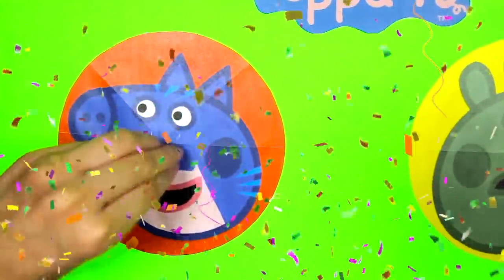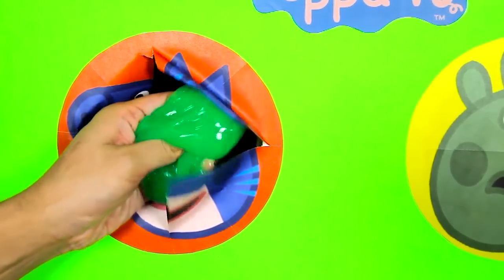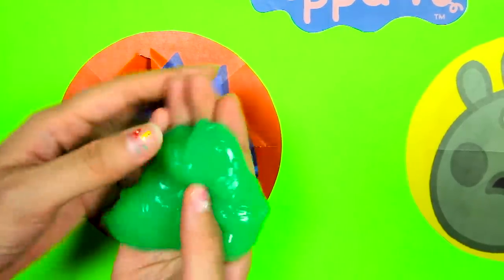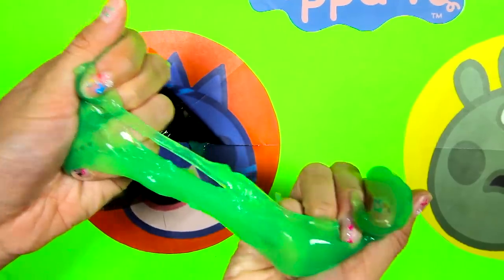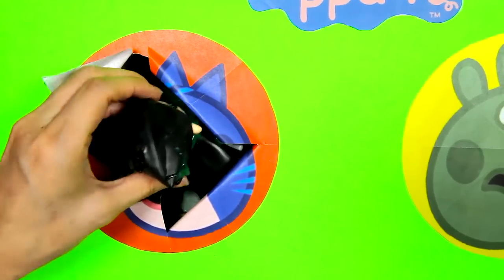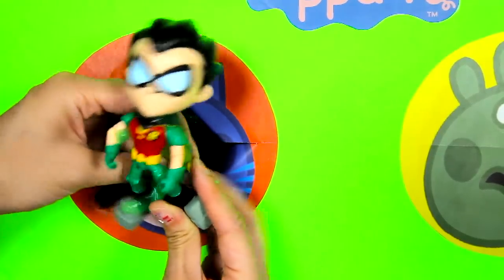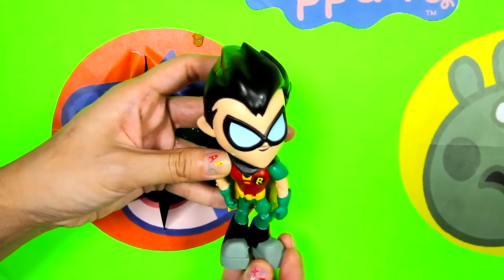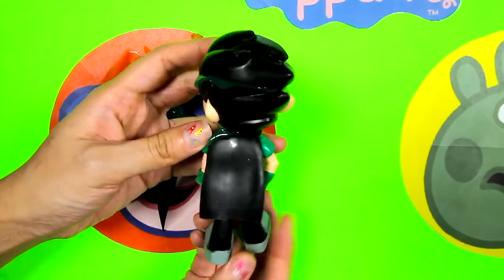1, 2, 3...is there anything in here? We got slimed! Look at this icky green slime, and there is so much of it! Let's see if there is anything else under this green slime! It's Robin from Teen Titans! Robin is a superhero just like Catboy. I love his costume, it's so colorful!